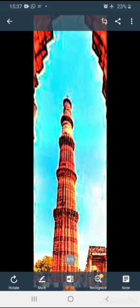So those are the key facts about Qutub Minar. Now let's start our online maths class.